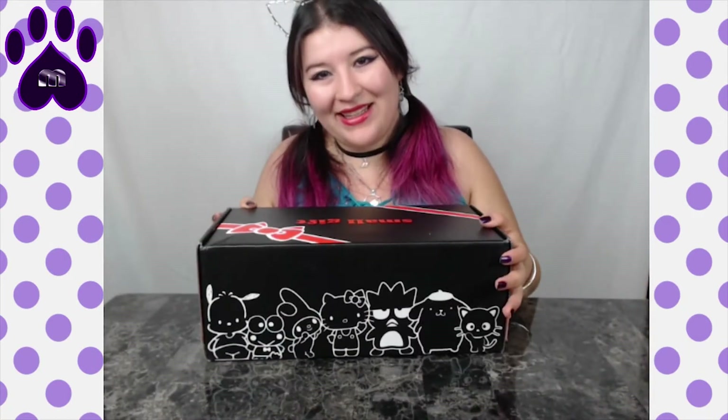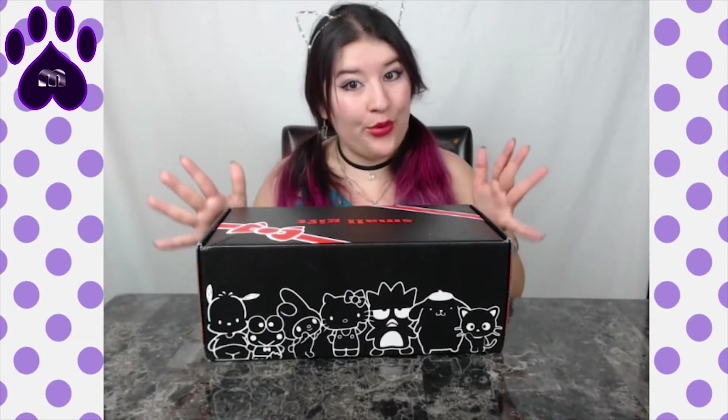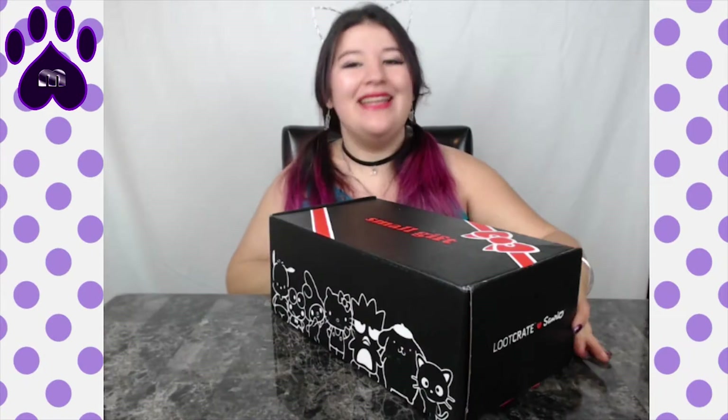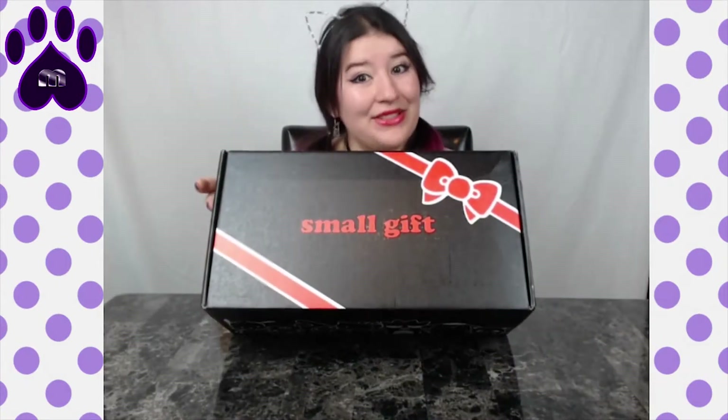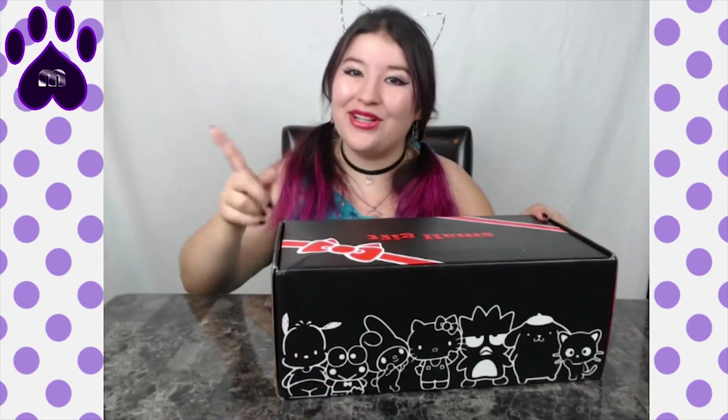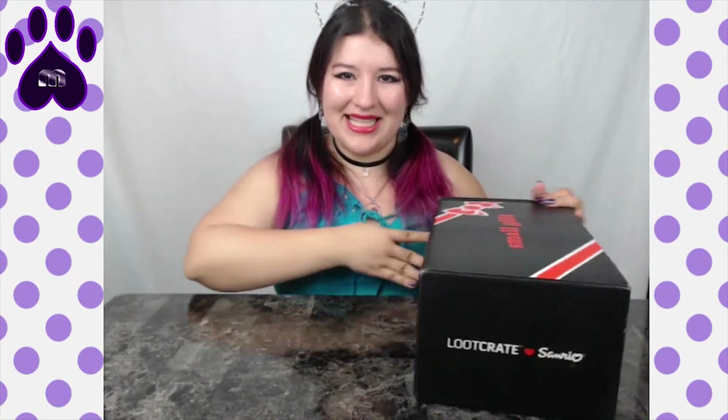Hi there, peeps. Mimu here and welcome back to another unboxing. And today we have a very, very big unboxing. This is the Hello Kitty Quarterly Small Gift — small, this is not small. This is the Loot Crate scenario box. It comes out once a quarter and we just got it.